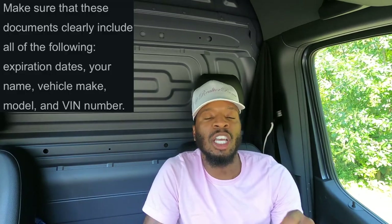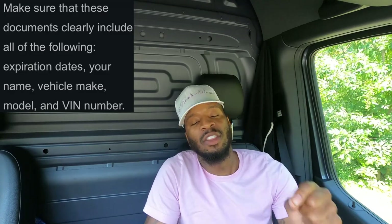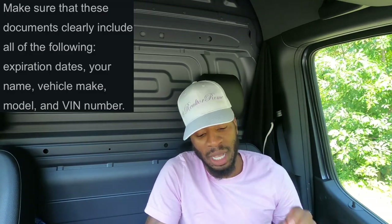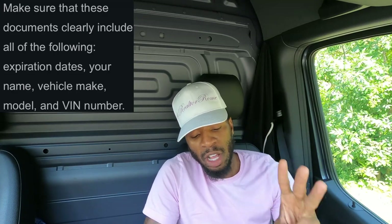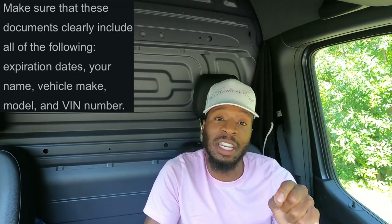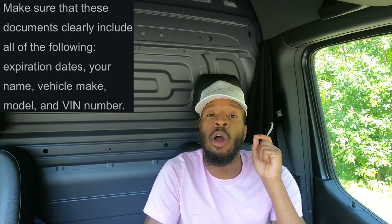When you send in your documents, make sure they're clearly visible. They need to see expiration dates, your name, your vehicle make, model, and VIN number on all the photos you send in. Make sure everything is clear so you don't have to do it a second time.